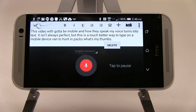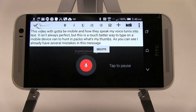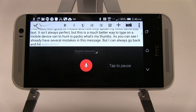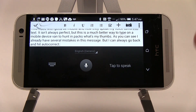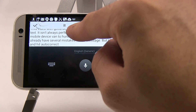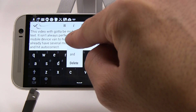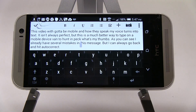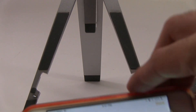As you can see, I already have several mistakes in this message, but I can always go back and hit autocorrect. I've got a few misspellings, but I can go back and tap anything that's underlined and correct it really easily. So as you can see, voice transcription is pretty powerful on Android.